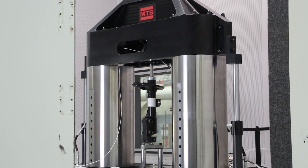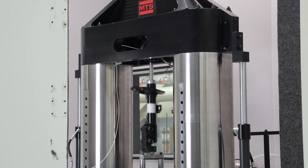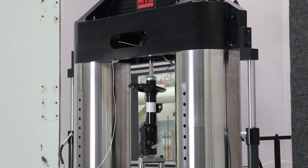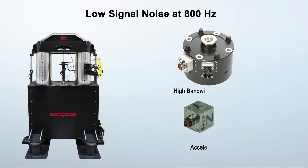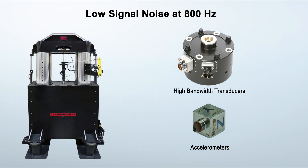The Model 853 Damper NVH System was designed specifically to meet all the technical requirements needed to evaluate chuckle. To achieve this performance, the Model 853 draws on MTS's deep expertise in both damper and elastomer testing. High-bandwidth transducers and accelerometers, the kind used in high-frequency elastomer testing, perform damper NVH measurements with fidelity and accuracy up to 800 Hz.